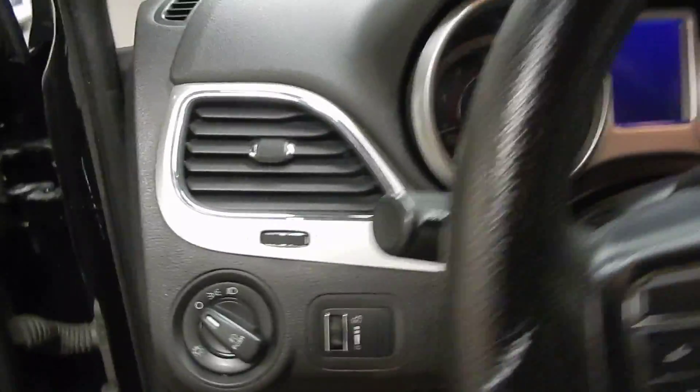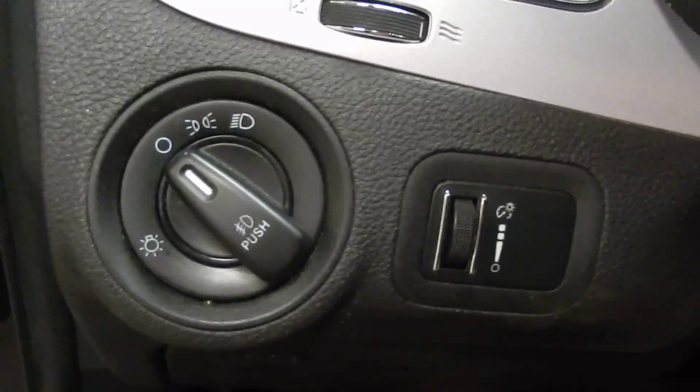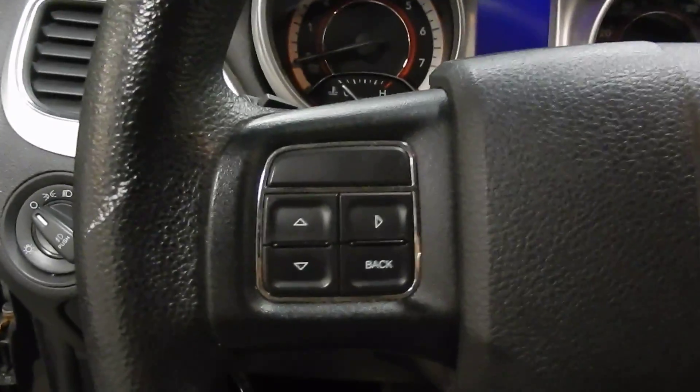Of course we do have this premium fabric here that's all around in the vehicle, which really increases the air flow and holds liquid off a little bit longer in case there's a little spill. Of course we've got the light controls to the left and we've got audio controls at our fingertips on the steering wheel — on both sides for audio volume and station controls, things like that.